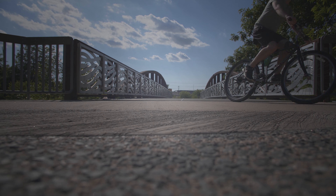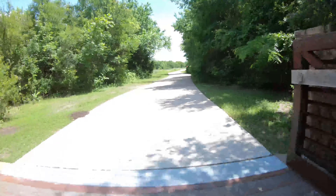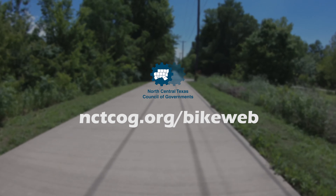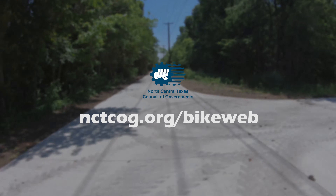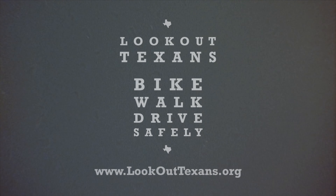For more information about the Cottonwood Creek Trail and the other trails in Allen, visit the City of Allen's Parks and Recreation webpage. For more information on trails including those near your community and to view other Trail of the Month videos, please visit nctcog.org/bikeweb. For safety tips when walking or cycling on the trail, visit lookouttexans.org.